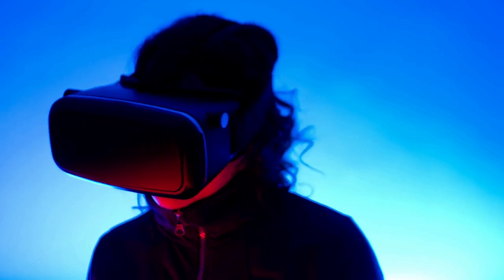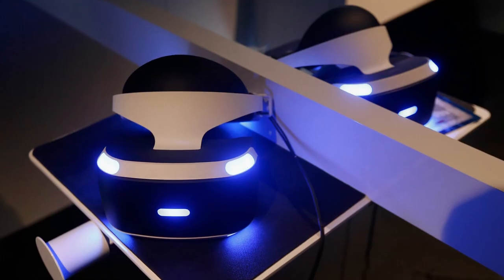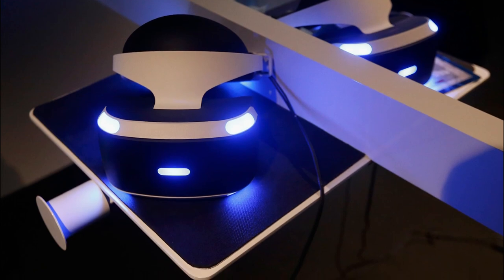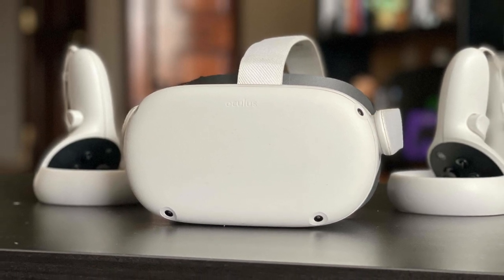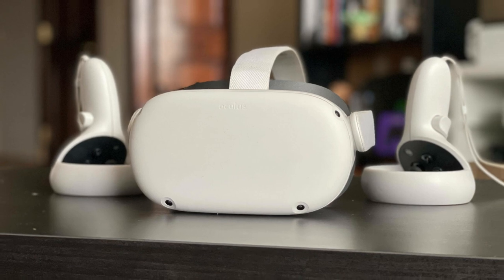Now let's compare the controllers. The PSVR 2 controllers feature advanced haptic feedback, adaptive triggers, and finger-touch detection, which enhances immersion and makes the gaming experience more realistic. In comparison, the Oculus Quest 2 uses touch controllers with built-in hand recognition technology that makes it feel like you're holding actual objects in your hands.